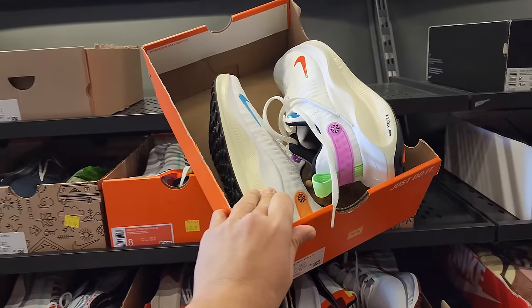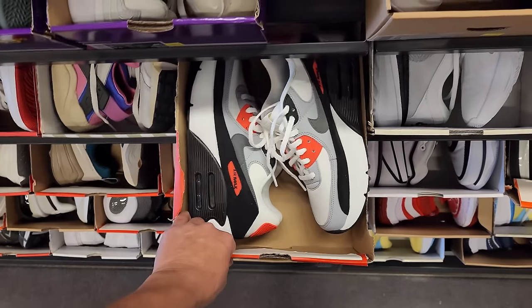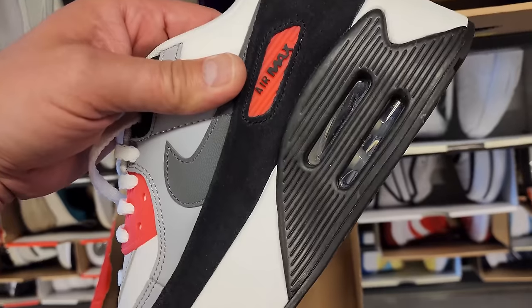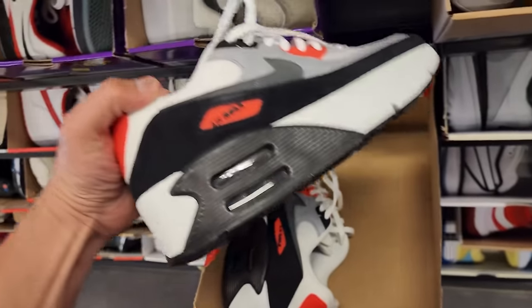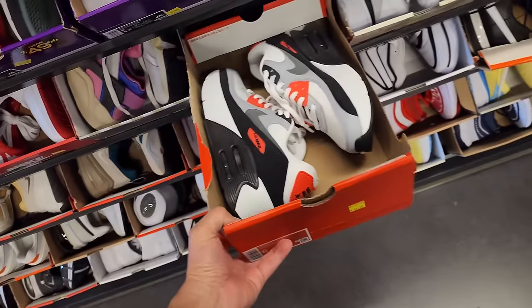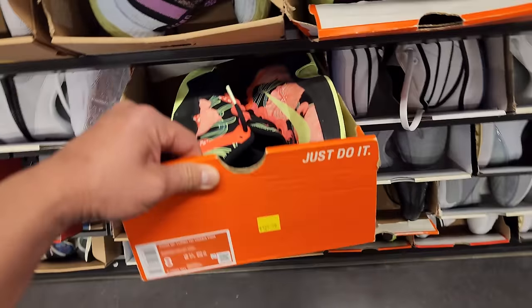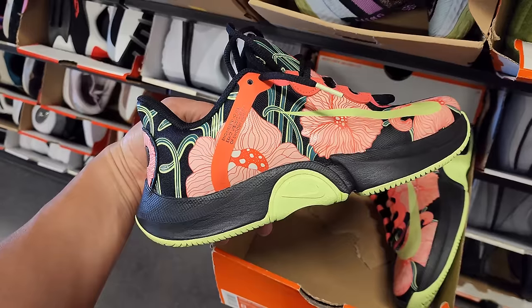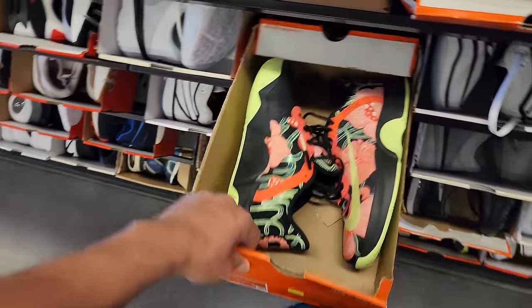Metcon 9s going for $60. $80 for the Infinity Run 4s right here. Air Max 90s right here. And these — I don't know what they're called — but they've got the Double Bubbles, kind of like the Gums from way back when, $70 for those. Zoom GT Turbo Hardcourt — I think these are for tennis — going for $130.